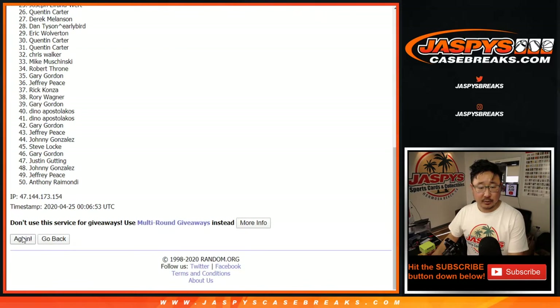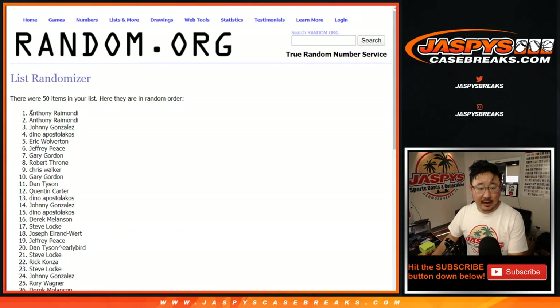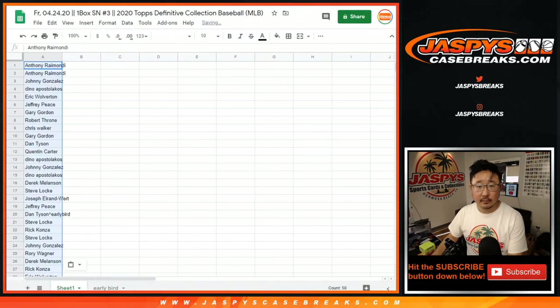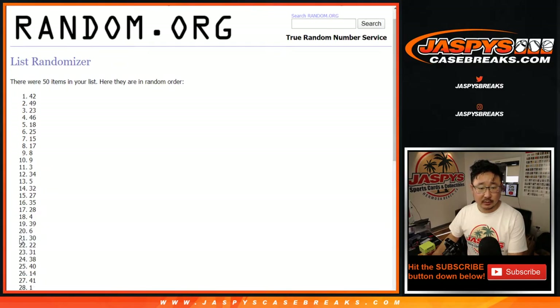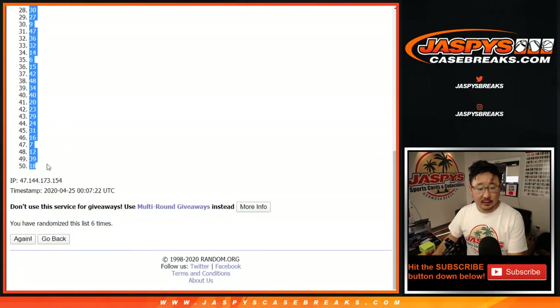One, two. One, two. And a one, sixth and final time. After six, we've got Anthony, a couple of Anthonys, down to Justin, JG. Six times for the numbers. After six times, we've got three down to eighteen.